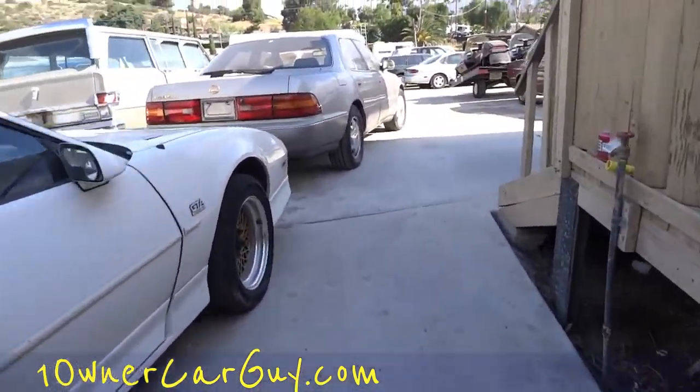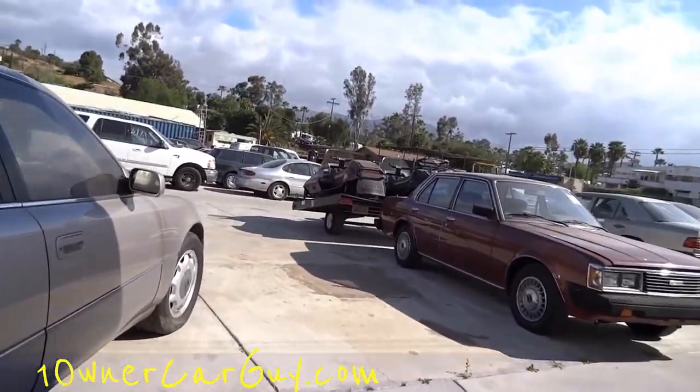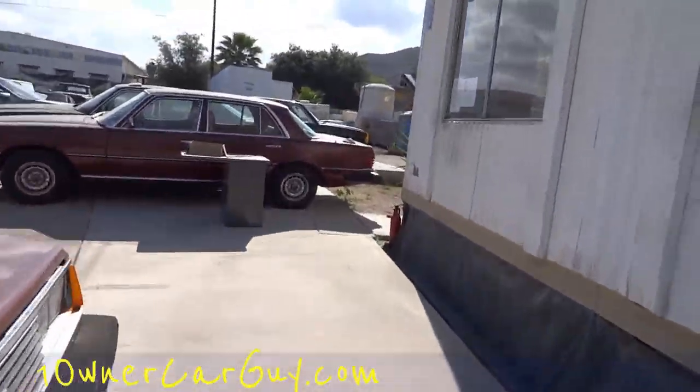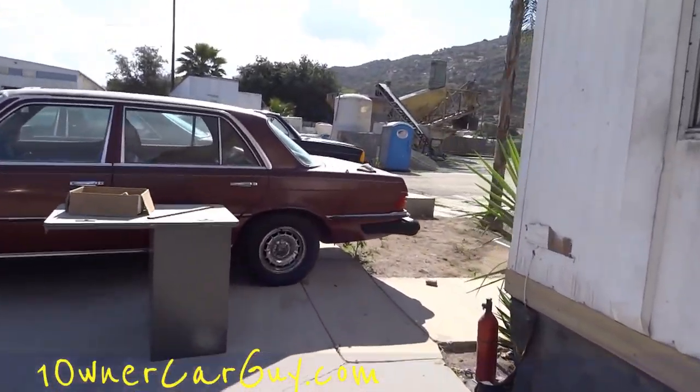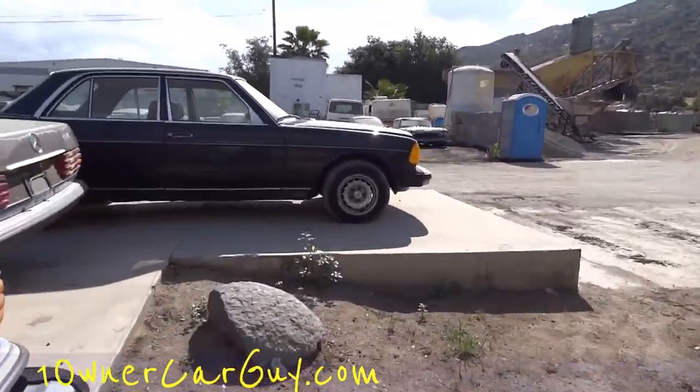Sometimes that's how it goes. I got another Benz — one, two — yeah, there's another car out here. Oh, it's right there; it was right in front of me when I pulled up and I didn't even see it. It's a 300D — it's a nice car.